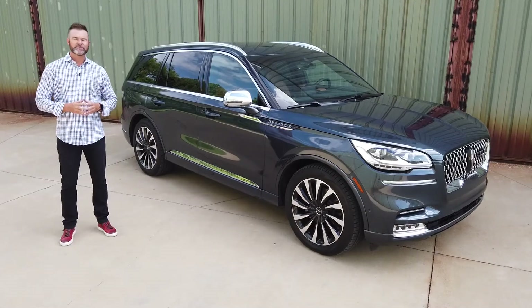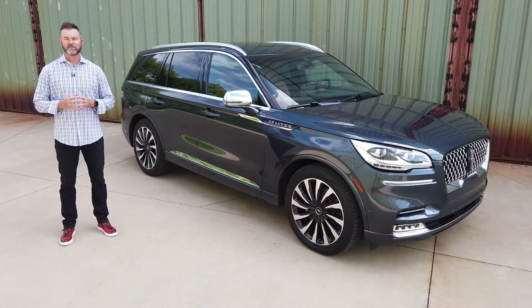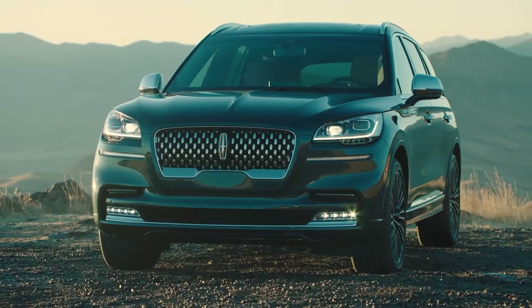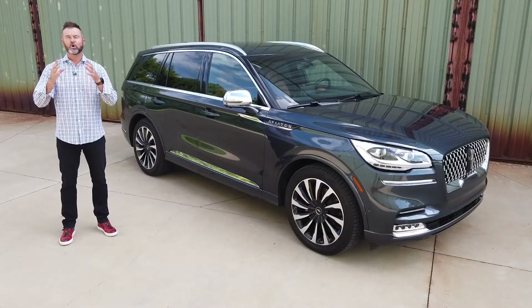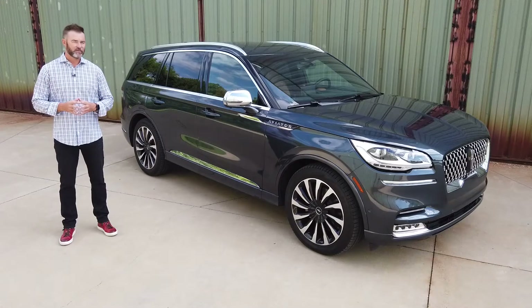Well, thanks guys. In the midst of the coronavirus pandemic right now across the country, go figure, luxury sales of SUVs are actually through the roof, and this is one of the reasons why. This is the all-new 2021 Lincoln Aviator, and it is packed with so much cool technology, so much luxury, and so many different creature comforts, it's a vehicle that many consumers want to park in their driveway.